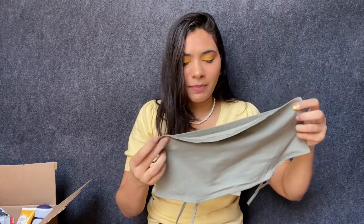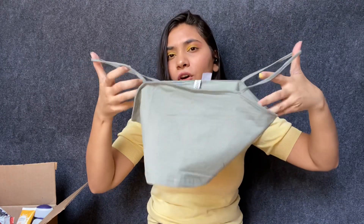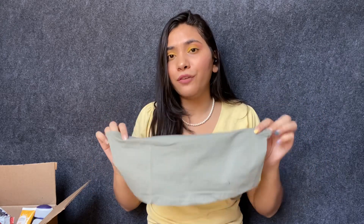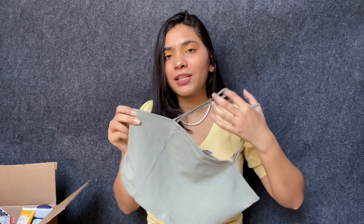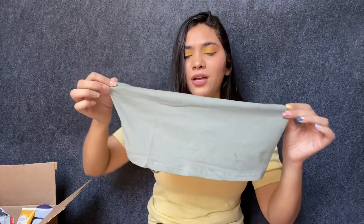I'm obsessed with this color! This is again a spaghetti crop top and this is how it looks. It's such a beautiful sage green — a very muted olive green color. I just fell in love with this the moment I saw it. I ordered it in size large because I wanted to see how large fits me, since medium is quite fitted for me. This one is just amazing.